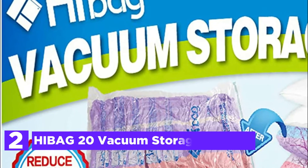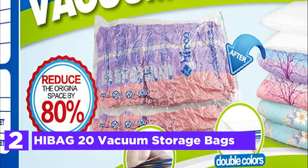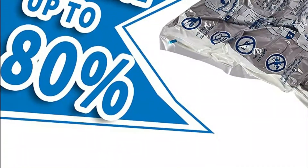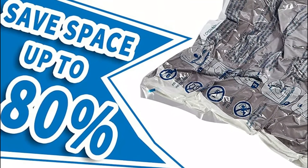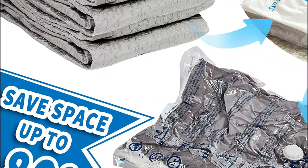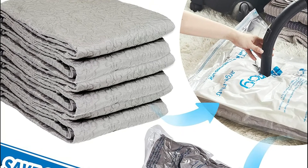Number 2 in our list: HIBAG 20 Vacuum Storage Bags. These bags come in 20 different sizes and can hold a variety of pillows, comforters, clothes, beddings, and more. The bags can save 80% of space over other bags on the market. Two roll-up bags and one hand pump are included in the package, which can be used for your journeys.